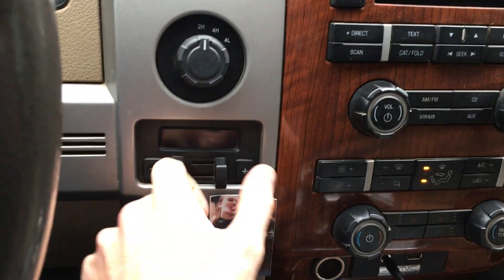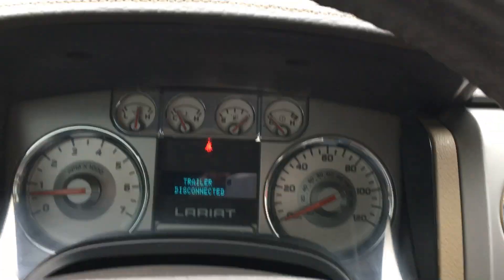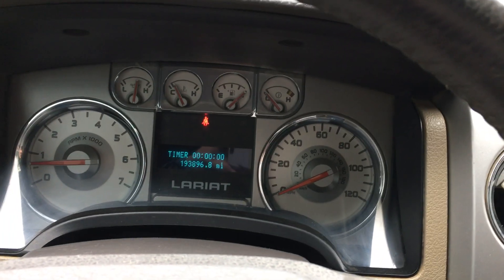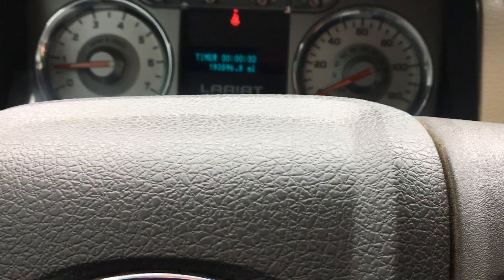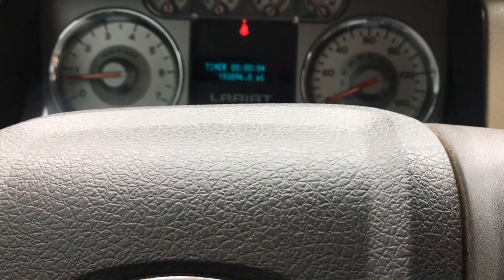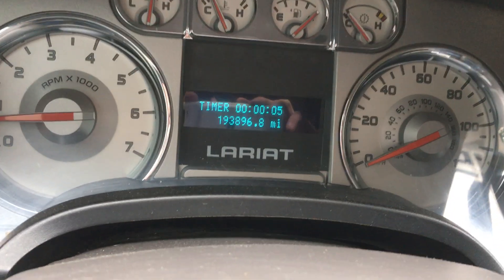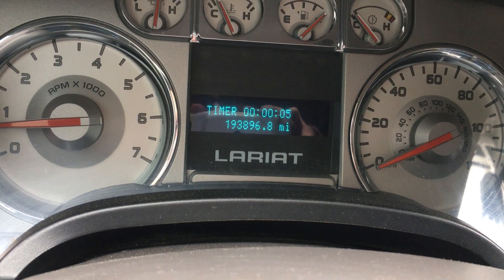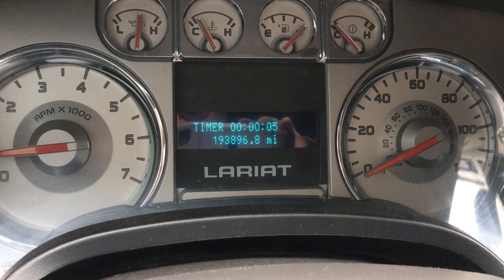There we have it. It has a trailer brake controller. Yes, I know — trailer disconnected, blah blah blah — fangled modern trucks. But anyway, there we have it. I don't know what the timer's for; I've never bothered to use it. It's sat at 05 for a while. Oh well.